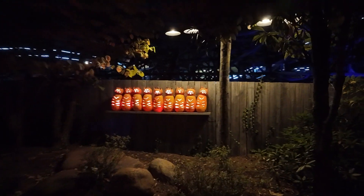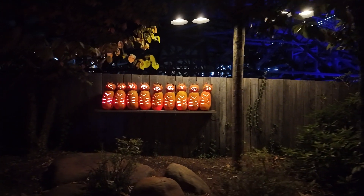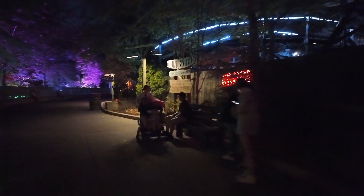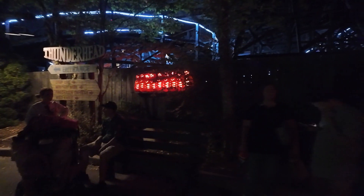Here is our shelf of kitty cats. And I bet over here is our shelf of puppy dogs — or there might be more cats over here too. More kitty cats right there.